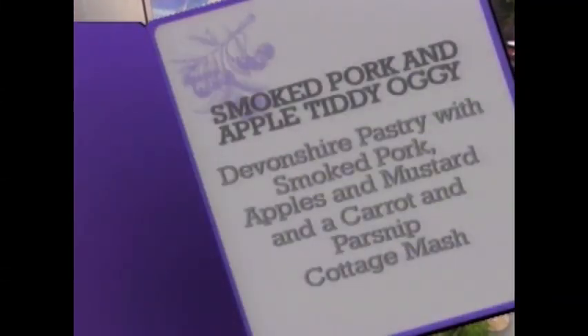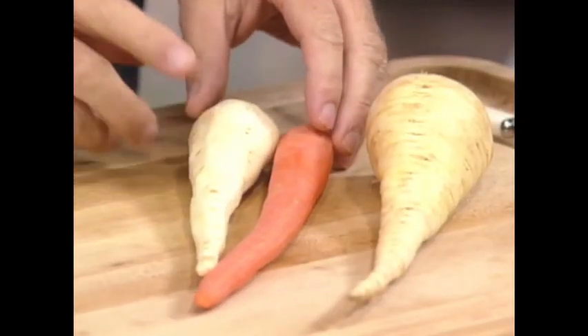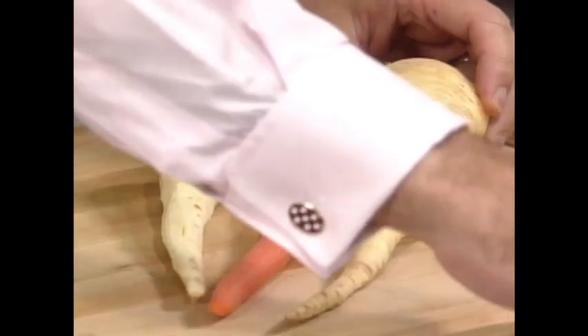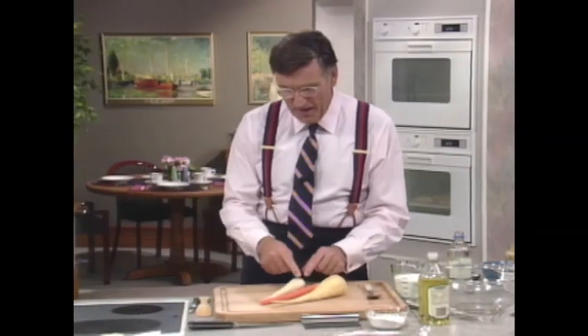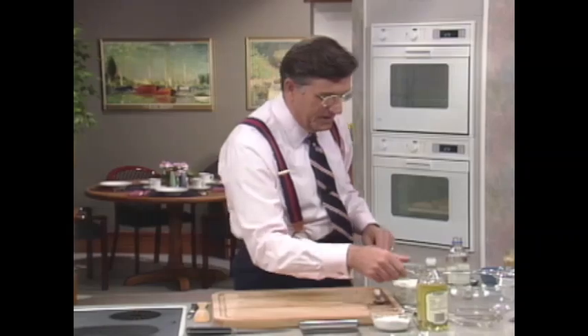Today on Graham Care's Kitchen: smoked pork and apple tiddy oggy — a Devonshire pastry filled with smoked pork, apples, and mustard — and a carrot and parsnip cottage mash. Olga and Lenny, let's have a go. I'm really thrilled that you liked the vegetable that goes with this, because mashed parsnips and carrots are just fabulous. I put one pound each, for four people, of little parsnips — not larger ones about three inches wide; about an inch to an inch and a half would be fine. They're scraped just like a carrot, chopped up roughly, and thrown in the steamer. Parsnips take just a bit longer than the carrots. Now let's look at the flour.